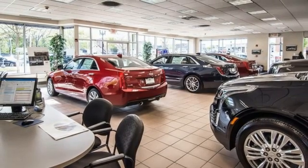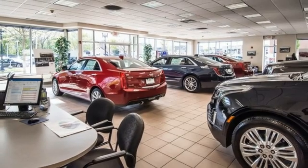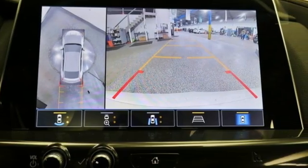Dual zone climate control, gas pressurized shocks, automated parking sensors, and automatic transmission.